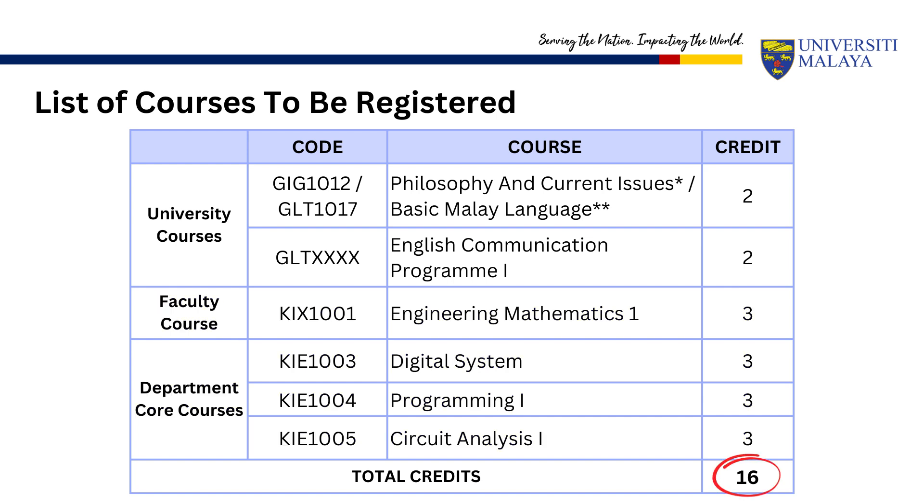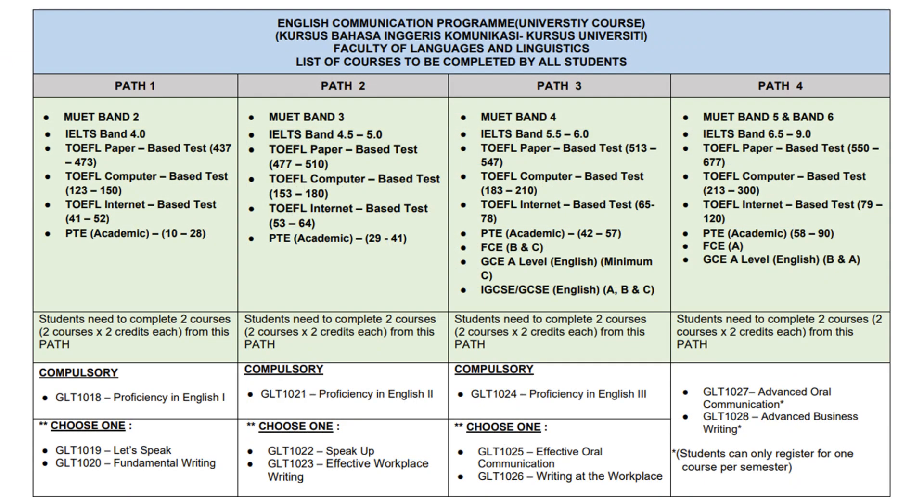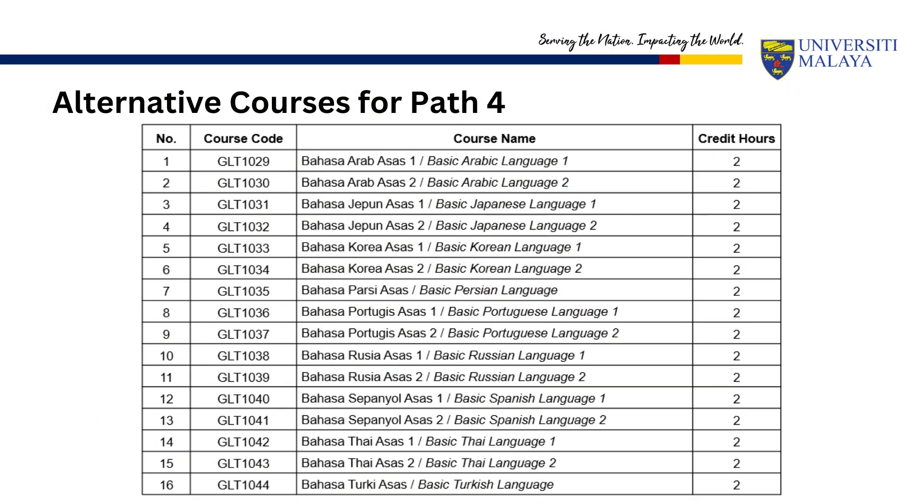The English Communication Programs that you have to complete are based on your MUET or other equivalent English test results such as IELTS, TOEFL, etc., as shown in this table. You can only take one course each semester and you need to complete two courses in total to fulfill the graduation requirement. For students under Path 4, you have an option — besides the English communication programs, you can register for one of the foreign languages listed in the table shown. You should be able to find all the details of these courses in your program guidebook.